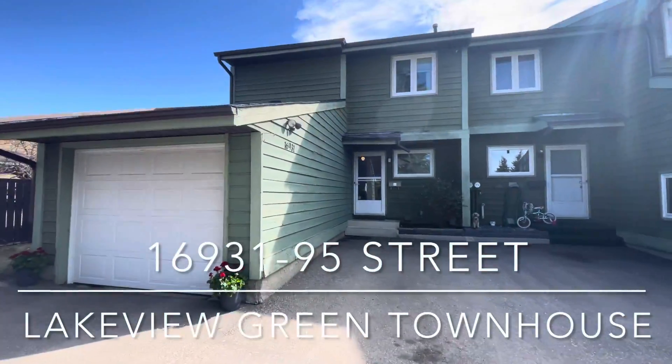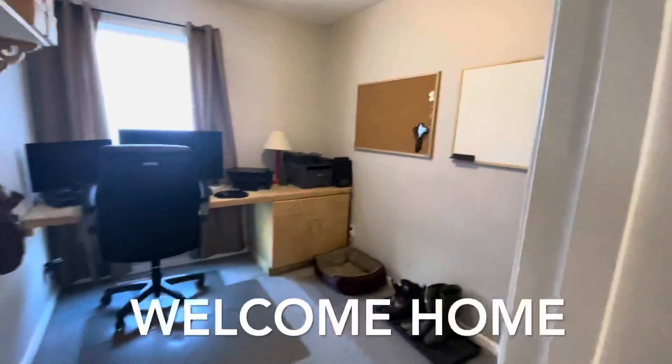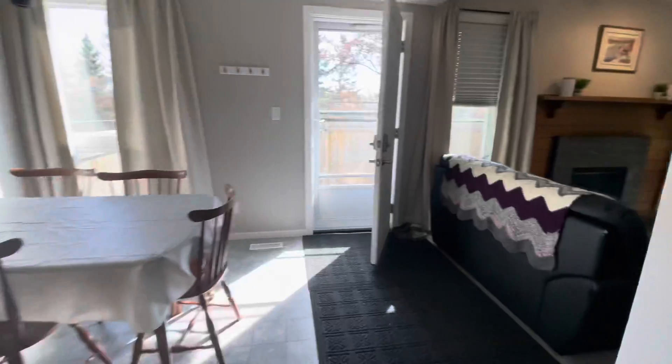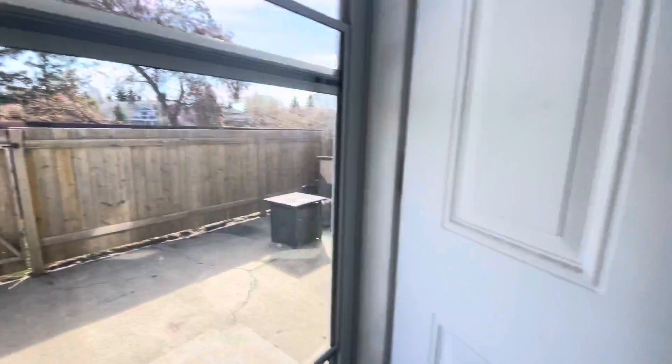This is a fantastic floor plan that includes a main floor den off the foyer, main floor laundry off a two-piece bath, spacious kitchen opens to dining room with access to a fenced yard backing onto walking trails and the lake, and a spacious family room with a stone surround electric fireplace completes the main floor.